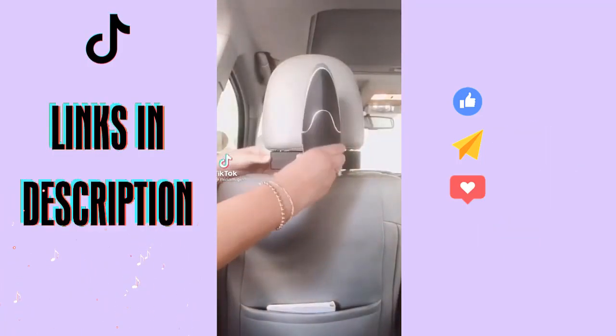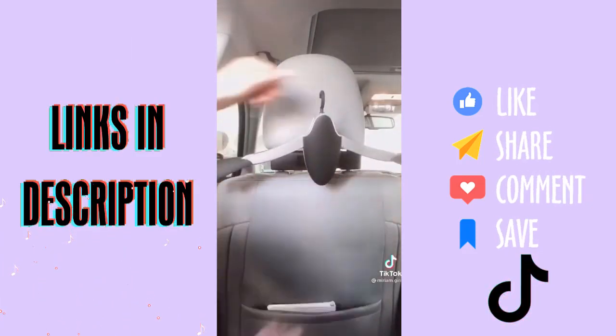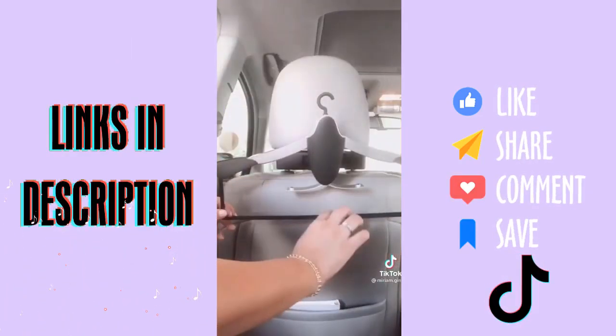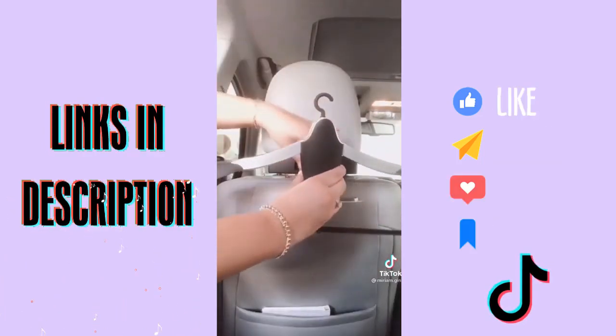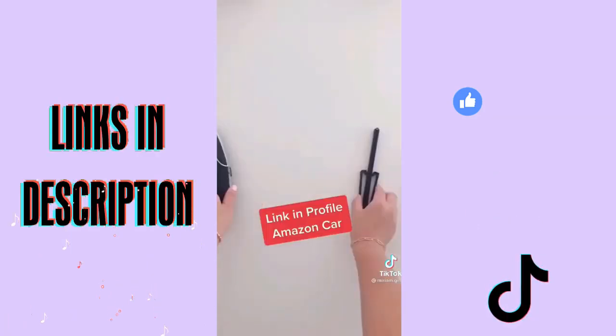We've all seen the car hook before, but have you seen one that turns into a hanger for your suit jackets, ties, and pants when you're on the go? You can detach and take the hanger with you. The best part is it's super compact. The link is in my profile.